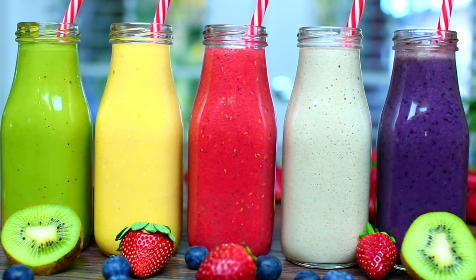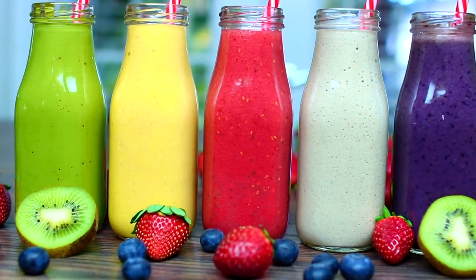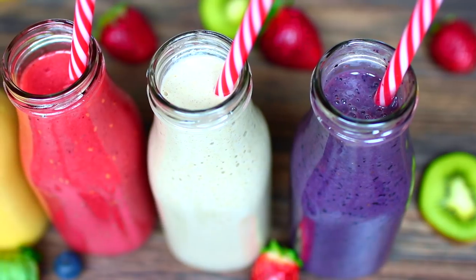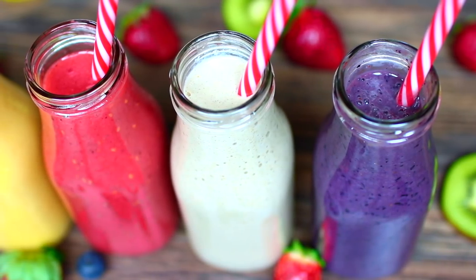Hi guys, welcome back to Cooking with Claudia. Today I'm going to show you how to make five amazing smoothies perfect for summer. These smoothies are so colorful and great for every single day of the week. They're also packed with proteins to keep you energetic and productive throughout your week.